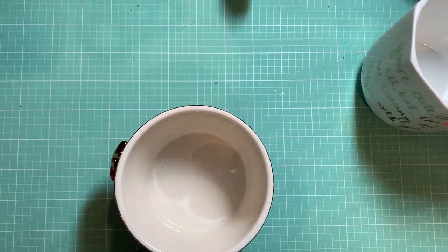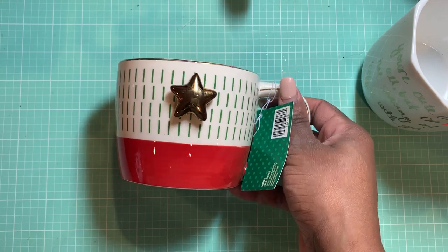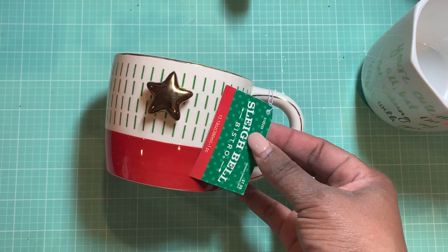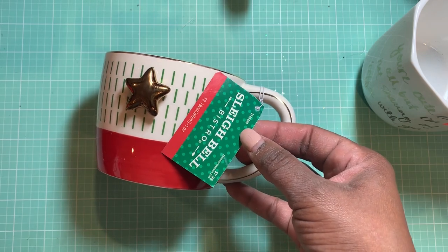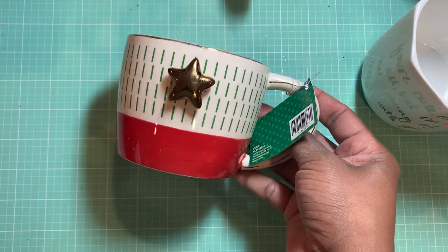Also from Hobby Lobby, I did pick up this mug — it is a Christmas mug. I thought it was super cute. It just has a star on the front. Again, this is one you can't use in the microwave. It was $7.99 and 80% off, so I went on and picked that up. I love the way that one looks. I will put that up for next year because I have put all my Christmas mugs away.